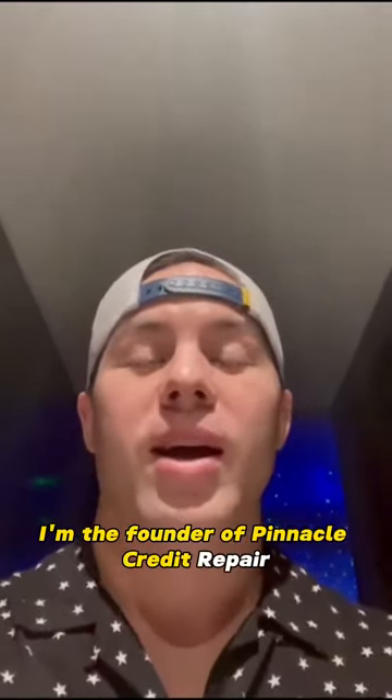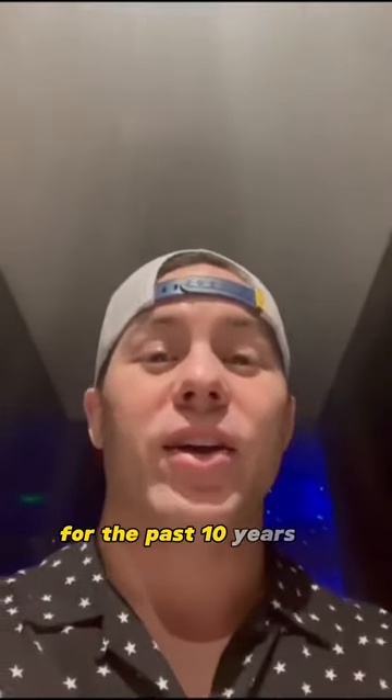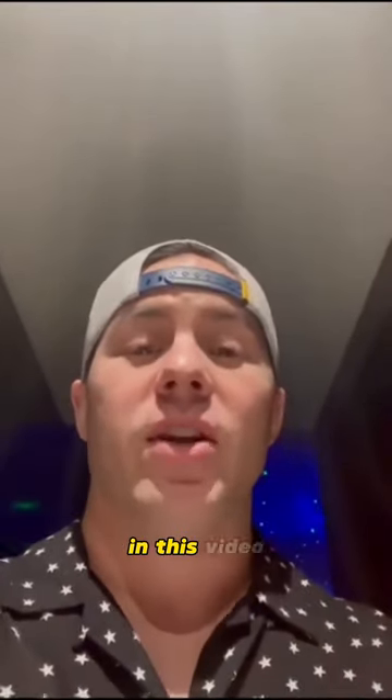Hey guys, my name is Andre. I'm the founder of Pinnacle Credit Repair, and it's been my company's mission statement for the past 10 years to repair credit the fastest and most effective way possible.